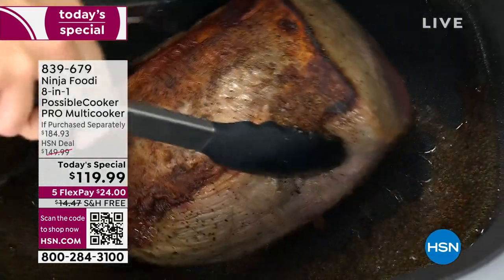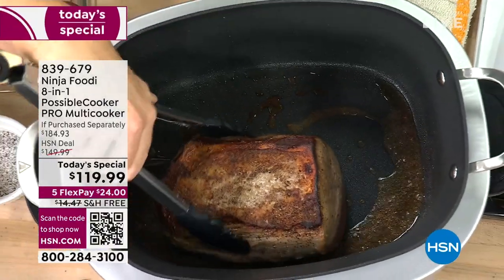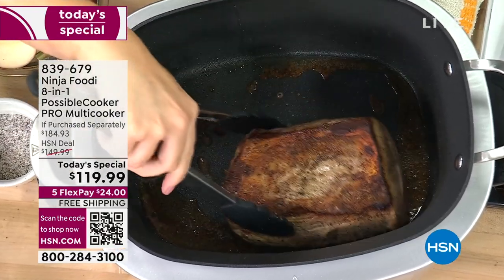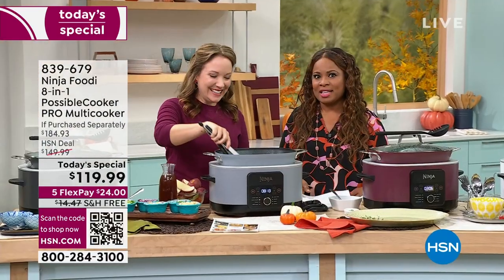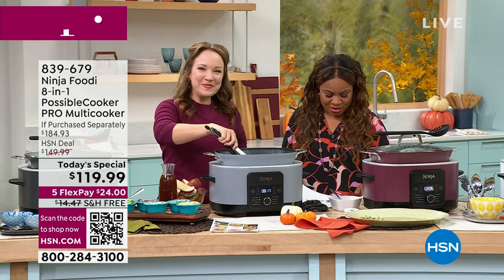Look at what we're able to do. Can you imagine being able to sear? Searing is very difficult to do unless you're on the stove — you're going to be able to sear in this. You're also able to take this pot and put it in the oven up to 500 degrees.